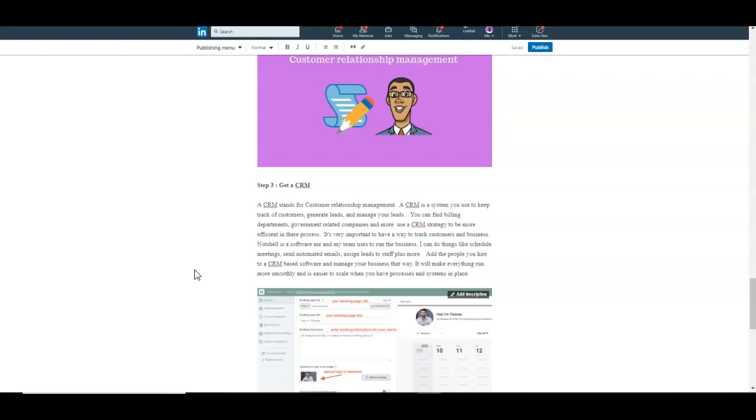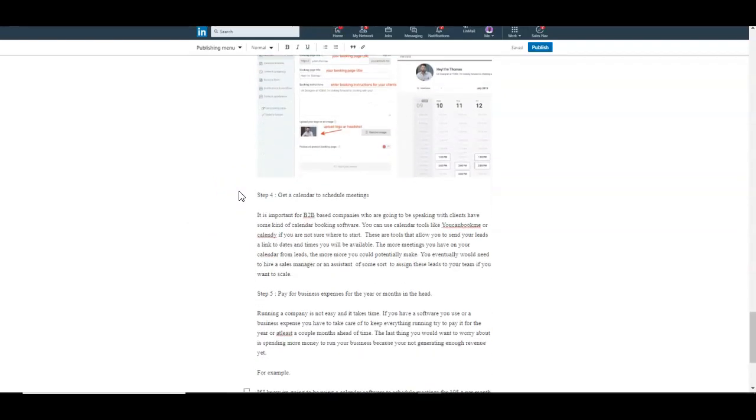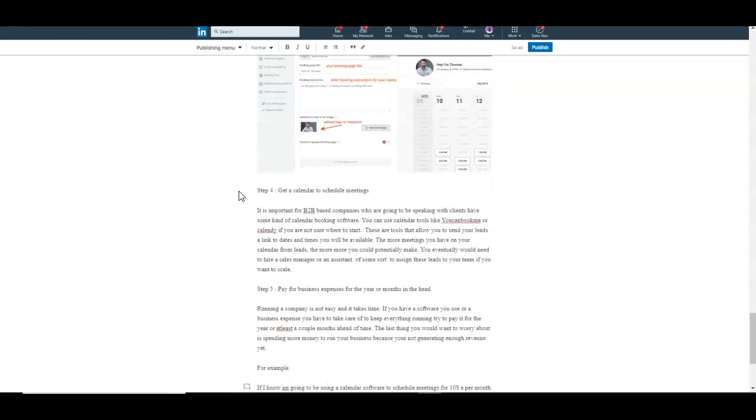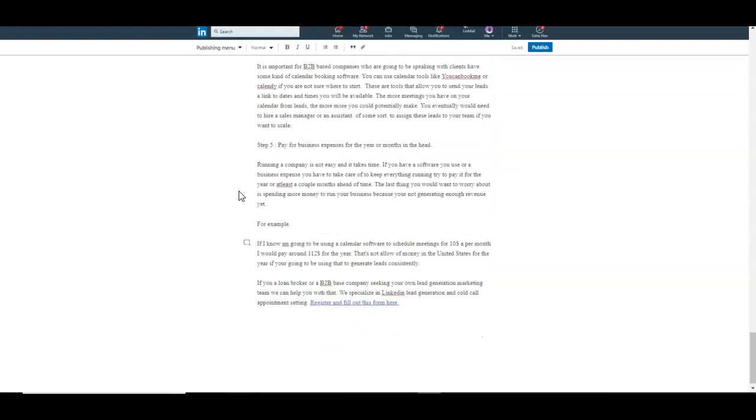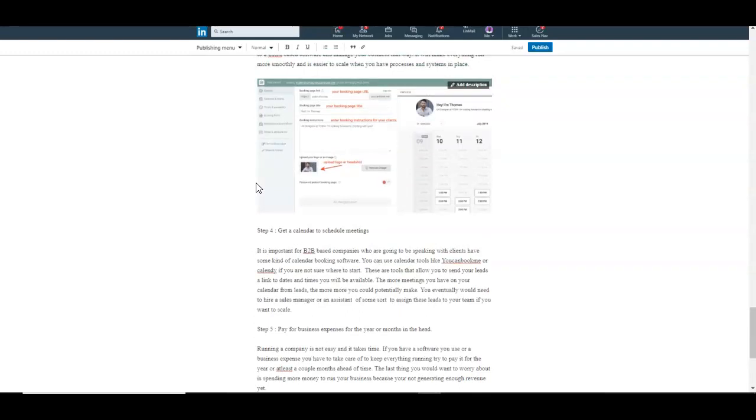With CRM software like Nutshell, you can add users — when you hire someone, train them within your process and they can take notes on accounts. So whenever someone comes behind them, the notes are there. Bill collectors use CRM tools to take notes on each debtor and track everything. CRMs are very beneficial and come at different price points — I'll cover specific CRM tools in another video if you're interested.